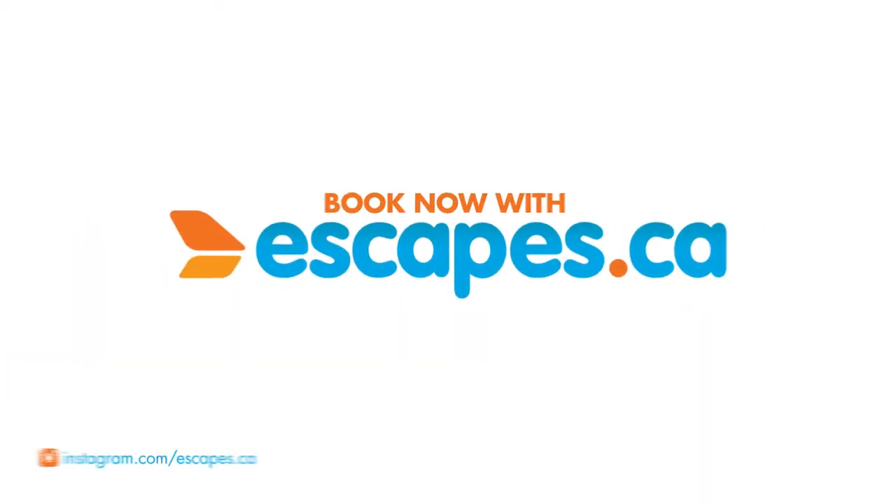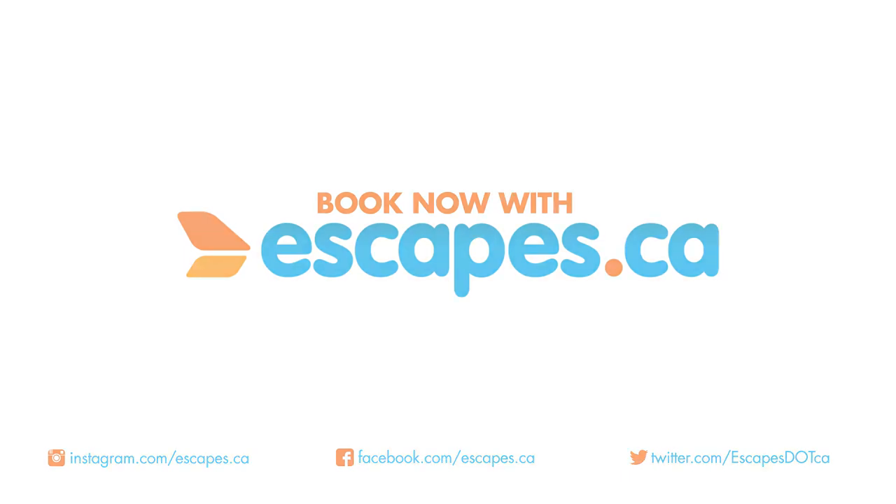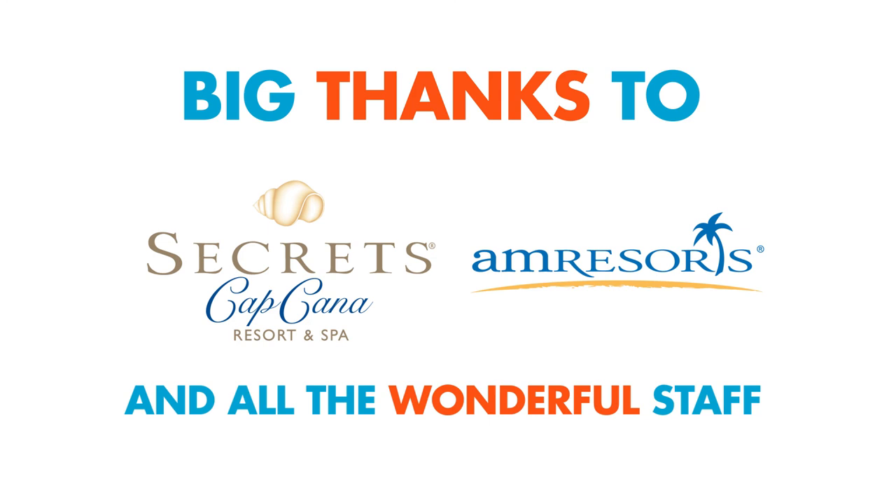We hope you enjoyed our room tour here at Secrets Cap Cana Resort and Spa. If you like this video, make sure to give it a thumbs up and subscribe to our channel for more.